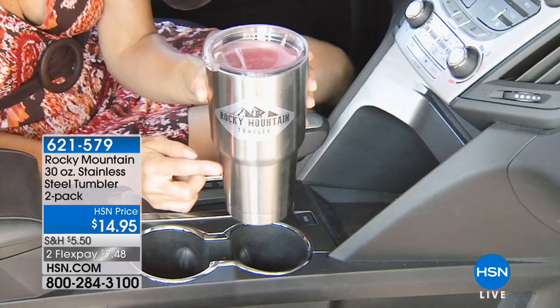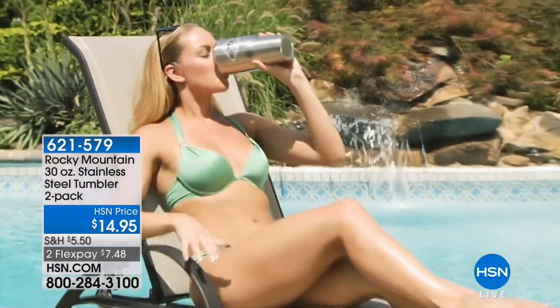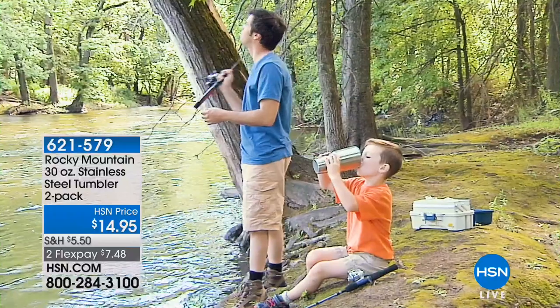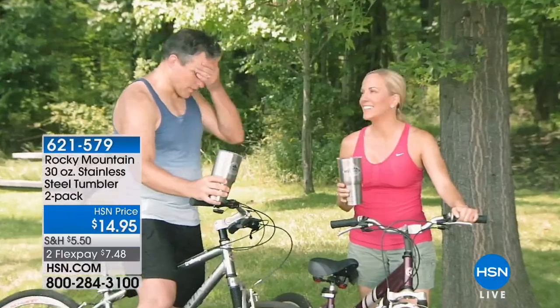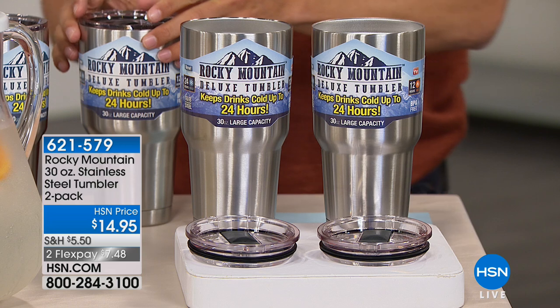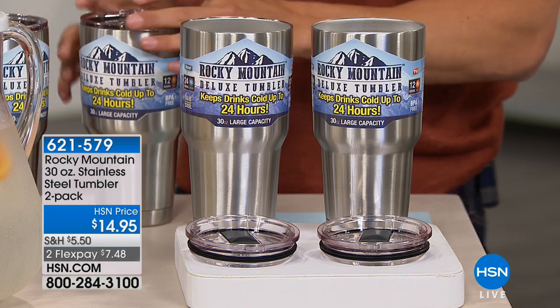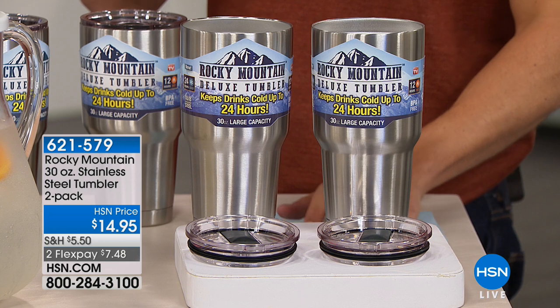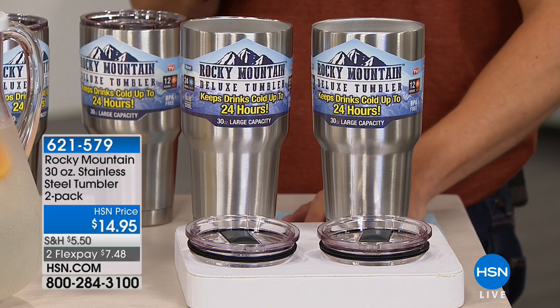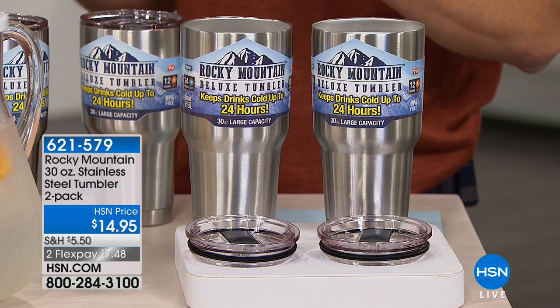You get two of the large size tumblers. They're made out of stainless steel, they're dishwasher safe, they're 30-ounce tumblers. They keep hot beverages hot for 12 hours and cold beverages cold for 24 hours. You even get the higher-end, top-of-the-line adjustable top to keep it sealed and closed. We are offering you two today for $7.50 on a credit card on flex pay.